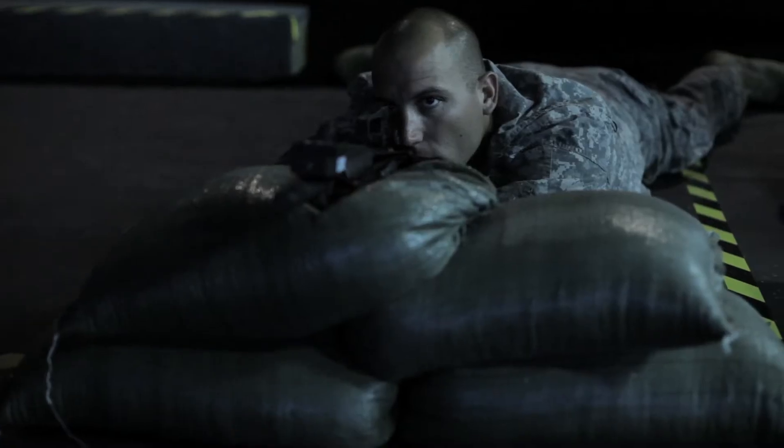Realize that whenever you have a firearm and you may have to use it, it's a serious thing. You want to make sure that you have the confidence to use it, and when you do use it, you're going to be effective with it.